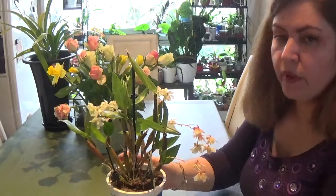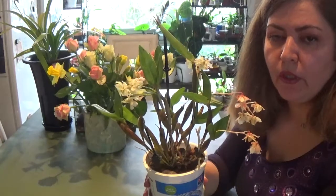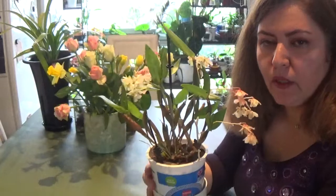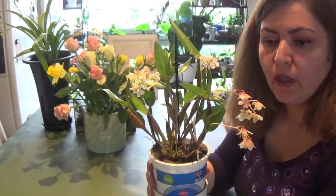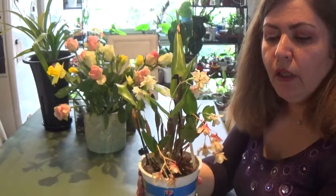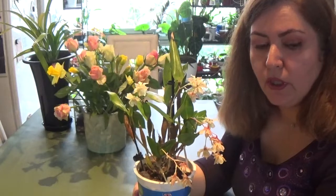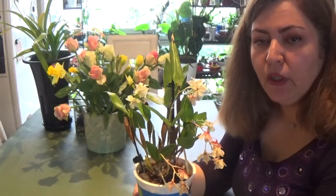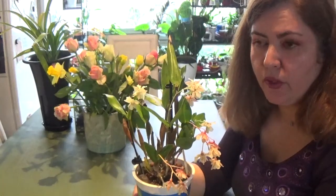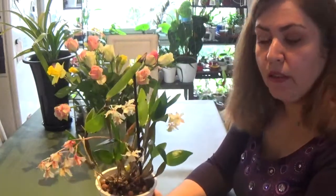Hello everybody, today I have a care collab for this beautiful orchid, in collaboration with Ninja Orchids. This time it was only Ninja Orchids and myself — my channel — participating in this care collab. Please go and check Nina's video once it's uploaded; I'll put her link down below in the description so you can find her easily.